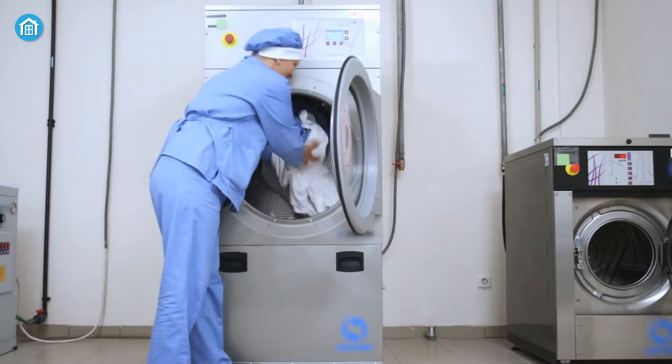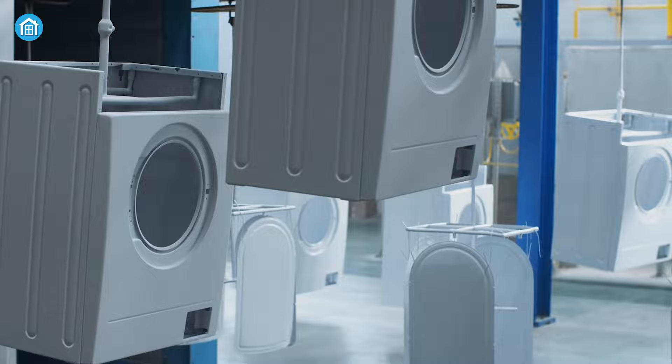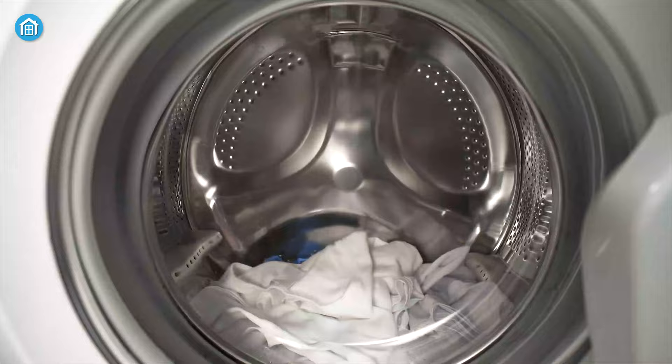Washing machines have gotten very fancy in the last few years and shopping for your perfect match can be overwhelming. So in this video we have rounded up five best washing machines that can take care of your laundry effortlessly.